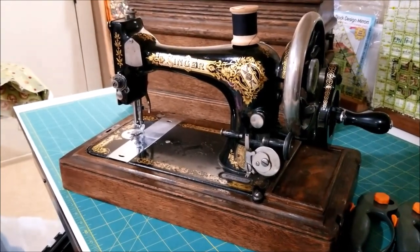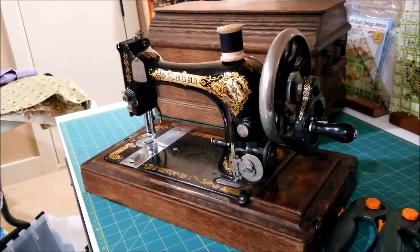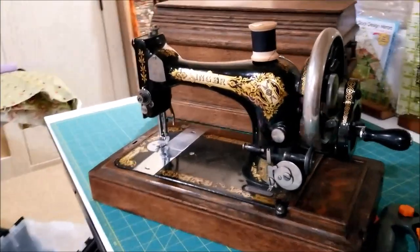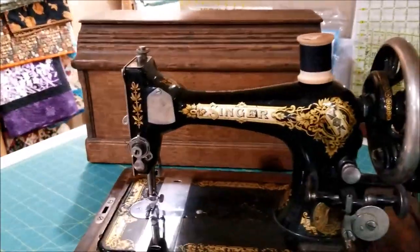We weren't even estate sailing on purpose, but we saw a sign and turned down a side road, and at a sale that was all antique cars and antique oil lamps, we found this. I'm Michelle. This is my Romantic Tangle. I bought a hand crank.